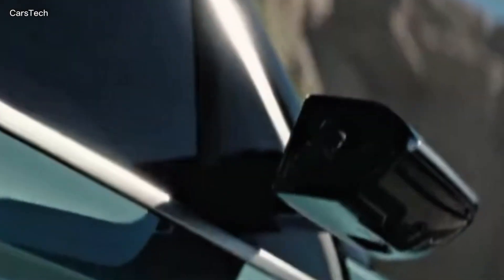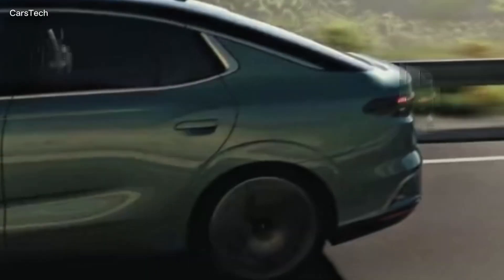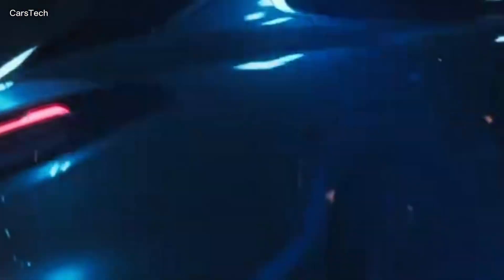To summarize briefly, the TOG T10F brings together electric infrastructure, wide range, fast charging, smart driving technologies, and luxury sedan comfort.